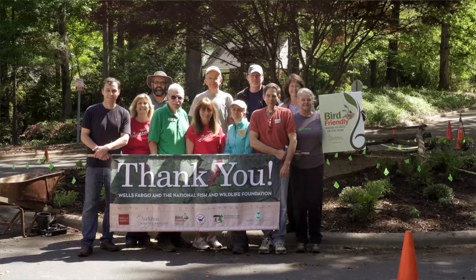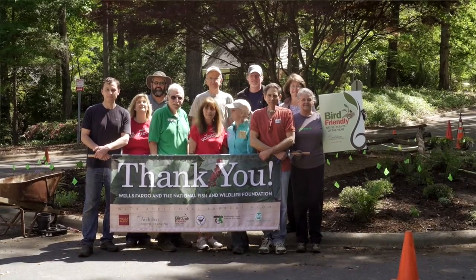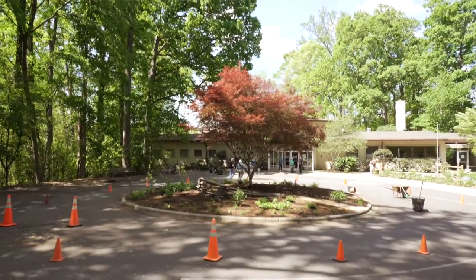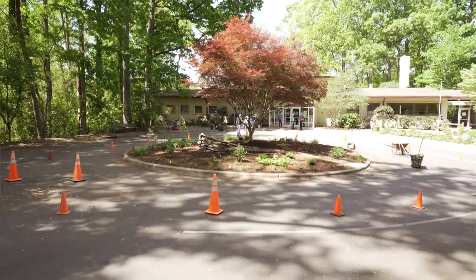Having two organizations really come together to create a showpiece in front of the Nature Museum is such a good situation for us. It gives a lot of exposure to the Audubon and all the fantastic work they do, and it also highlights the importance of talking about Piedmont wildlife and North Carolina wildlife here at our museum as well.